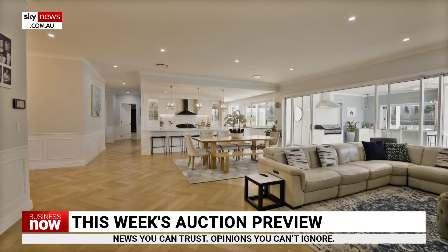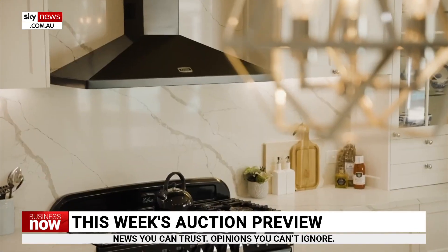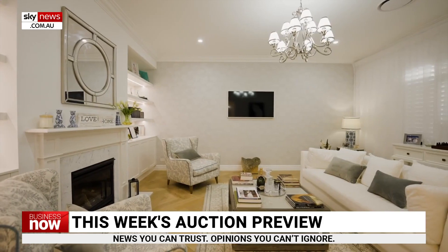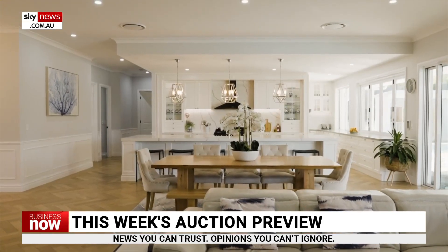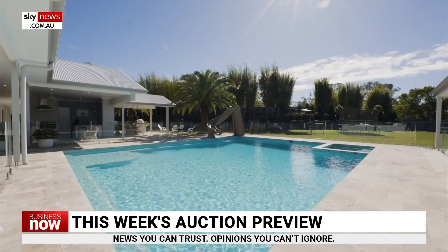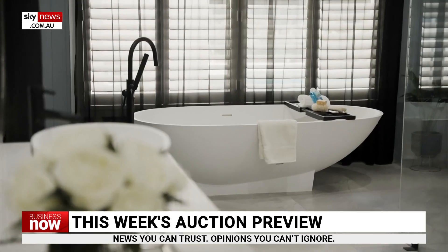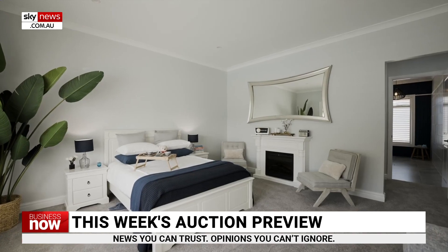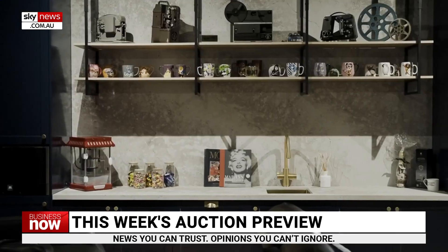The most viewed property on the REA Group website this week is 56 Daintree Road, Cornubia, which is in the far southern suburbs of Brisbane. This home sits on two acres. The ad says the home is trying to capture the romance and glamour of the Hamptons. This giant home has seven bedrooms, six with en-suites, multiple living rooms, a huge kitchen, self-equipped guest wing, cinema room, and underground car park for up to 12 vehicles. It's also got a gym, butler's kitchen, four fireplaces, hair salon and three metre high ceilings.